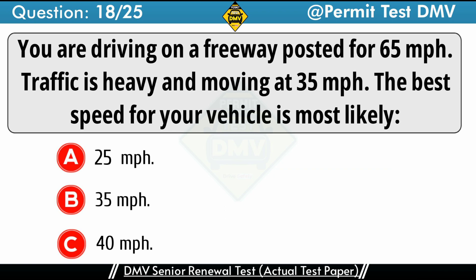Question 18: You are driving on a freeway posted for 65 miles per hour. Traffic is heavy and moving at 35 miles per hour. The best speed for your vehicle is most likely. A. 25 miles per hour. B. 35 miles per hour. C. 40 miles per hour. The correct answer is B: 35 miles per hour. Collisions are more likely to happen when one driver travels more quickly or more slowly than the other vehicles on the road. You should enter a freeway at or near the speed of traffic, unless the speed of traffic exceeds the legal speed limit.